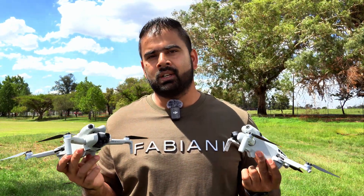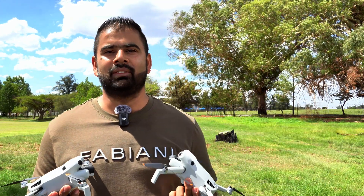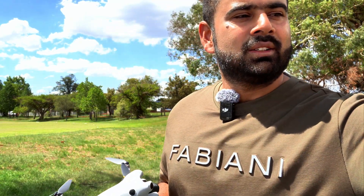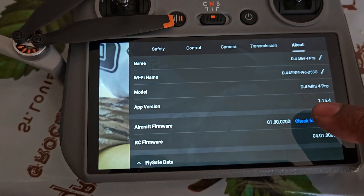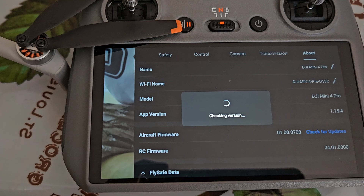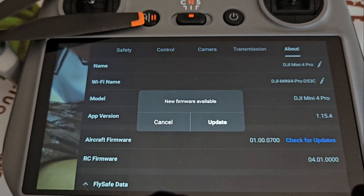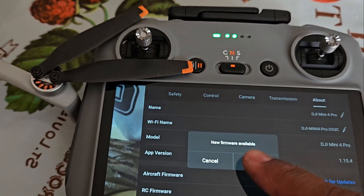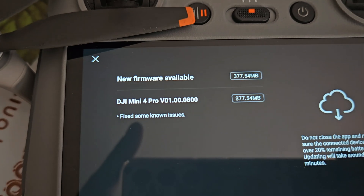DJI really needs to look after their users because these are flagship devices — we cannot be having any kind of bugs. Here in the DJI Fly app you can see the drone has a new software update available and it's showing some minor bug fixes. We don't know what is actually fixed, and we are having even more problems here.